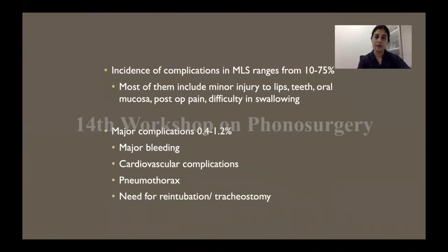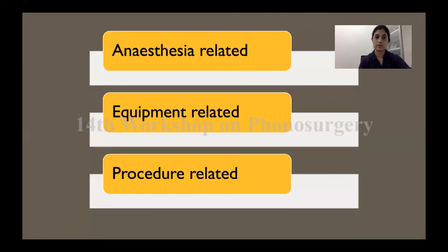The complications of micro laryngeal surgery have been reported in literature ranging from 10% to 75%. Fortunately, the majority of them are minor injuries to the tissue of the oral cavity, and major complications are rare. However, the major complications can be extremely disastrous and sometimes can even lead to death on the table, and you need to act within a fraction of a second. I've divided the complications into three categories: those related to anesthesia, those related to the equipment, and those related to the surgery as such.